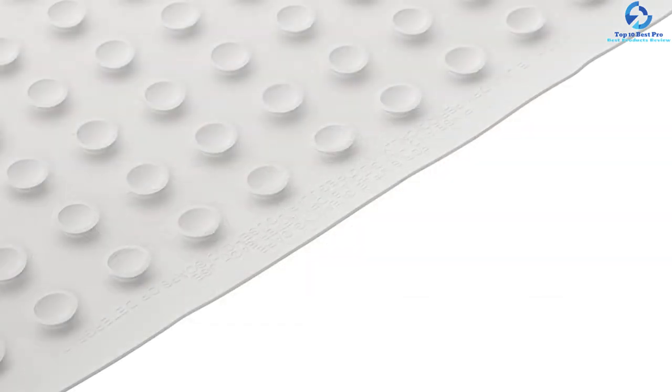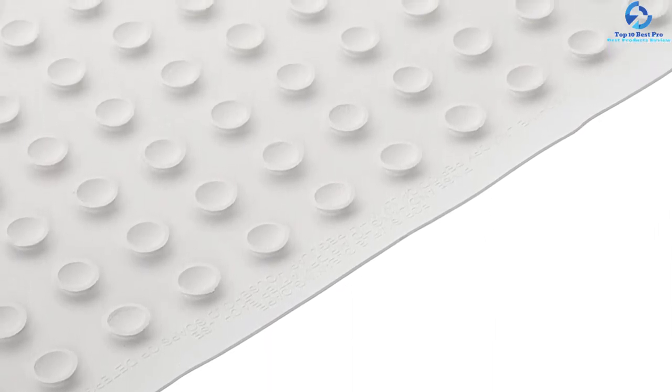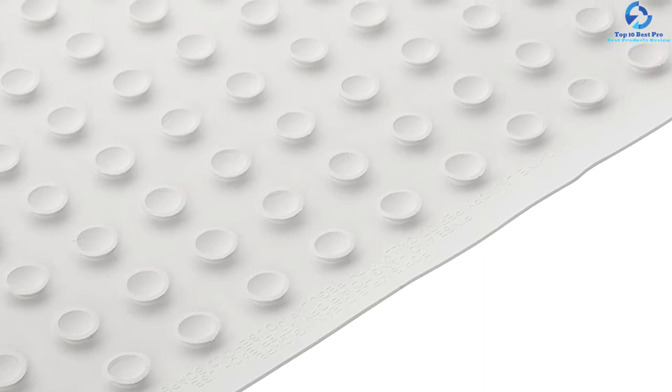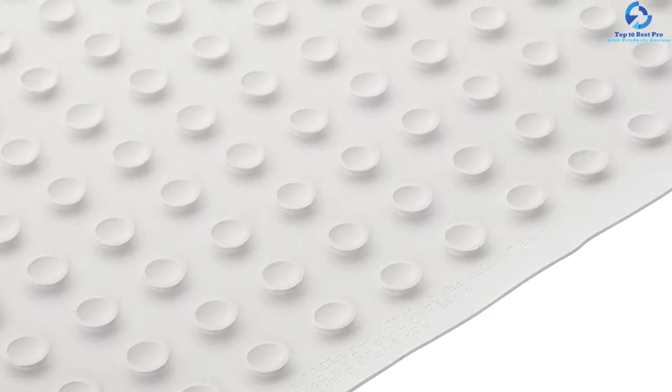The textured surface makes it non-slip, and the mildew-resistant construction means you will not have to wash it frequently. The design of the mat facilitates proper drainage, which allows it to dry quickly. In terms of simplicity and ease of use, it is a great choice.